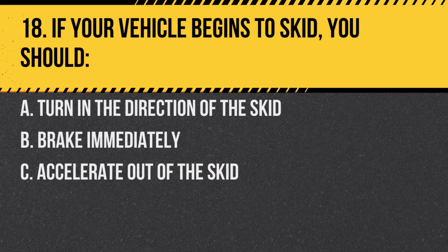Question 18. If your vehicle begins to skid, you should: A. Turn in the direction of the skid. B. Brake immediately. C. Accelerate out of the skid. Answer: A. Turn in the direction of the skid. This helps regain control of the vehicle.